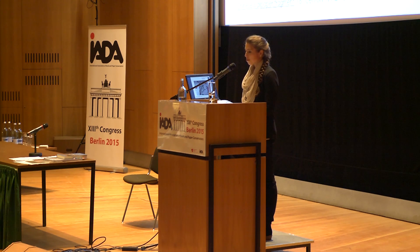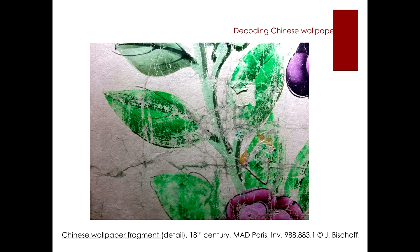Within our project guidelines, we deliberately chose visual, non-destructive techniques of measurement and analysis to avoid any taking of samplings and interference with the original paper and colors of the Chinese wallpapers. The smaller wallpaper fragments from the Museum of Decorative Arts in Paris proved themselves to be very suitable objects of analysis for this study.